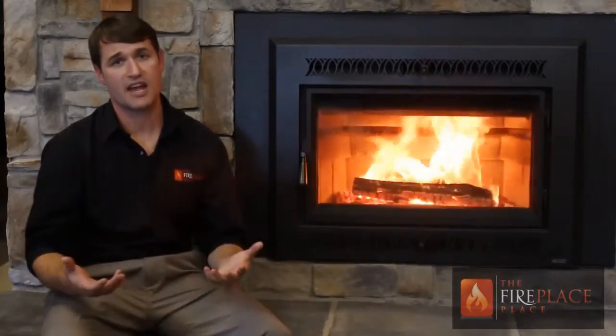Hi, I'm Clayton Tapley with The Fireplace Place. Today I want to talk to you briefly about your options if you have an existing fireplace. First we need to find out what you have. Is it a masonry fireplace or a prefabricated fireplace? Here's how you tell.